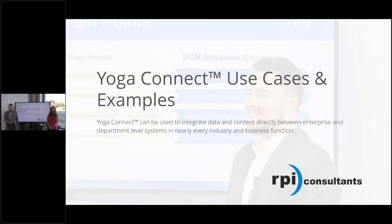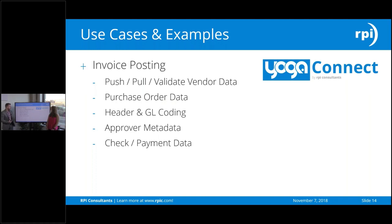A few examples to give you an idea of how you could use this. Obviously invoice posting is a big one — we use it a lot for Lawson, using the COM object to push data in. That includes header and GL coding, so you can get very dynamic with the data you're pushing to other systems. If you're doing non-PO invoices with many GL lines, you could code up to 100 lines, and all of that can be managed through Yoga Connect. Approver metadata is another use case, as well as check and payment information. And if you have a vendor setup process, you can use a vendor setup form, have it go through a review workflow, and use Yoga Connect to push it into your ERP to create that vendor.